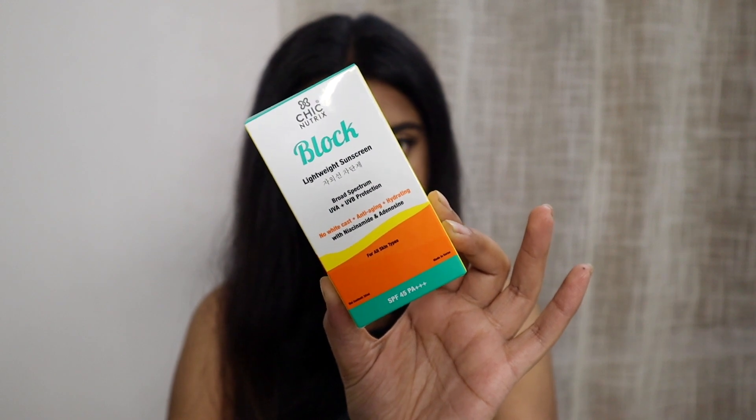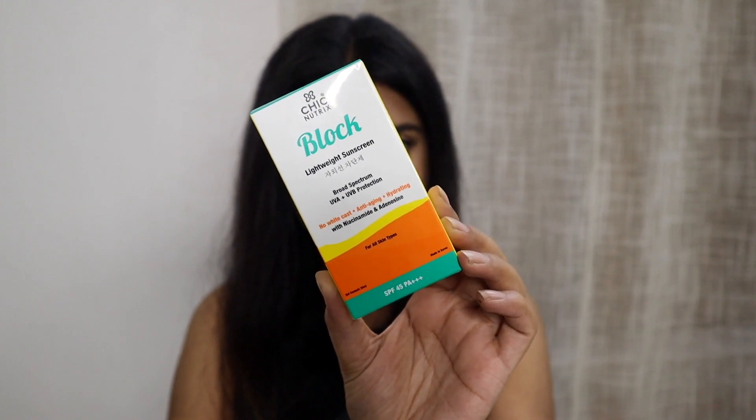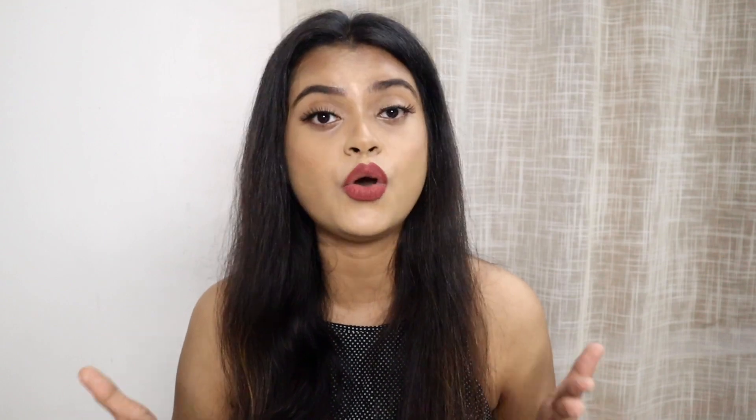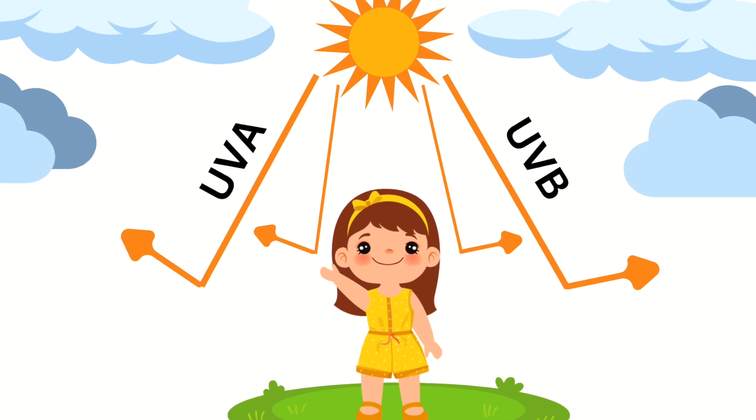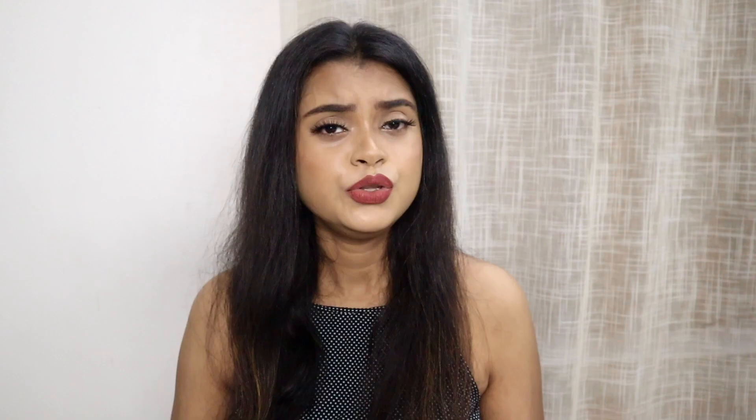Considering all the above factors, let me suggest to you a very effective sunscreen which was launched in India just a few months back. I am talking about Chic New Tricks Block. It has SPF 45 and PA++++ which makes it a broad spectrum sunscreen and it protects your skin very efficiently from both UVA and UVB rays.